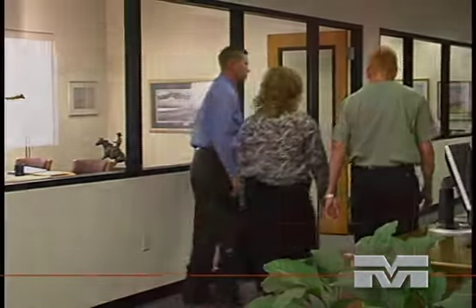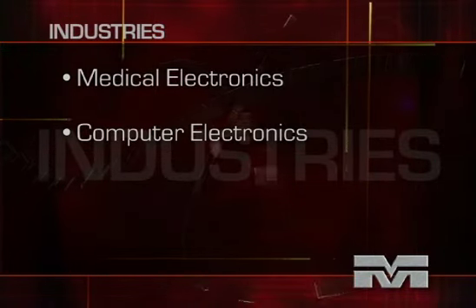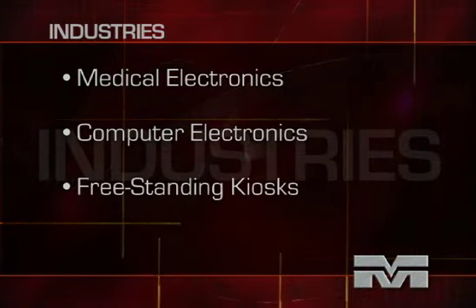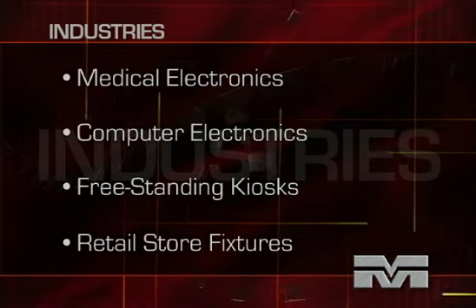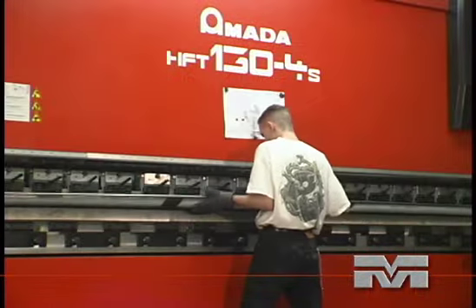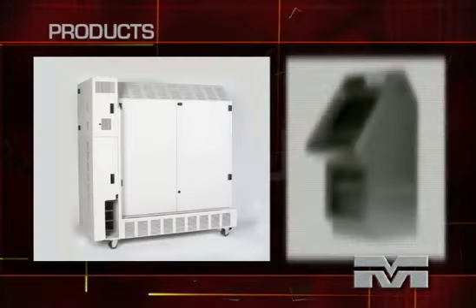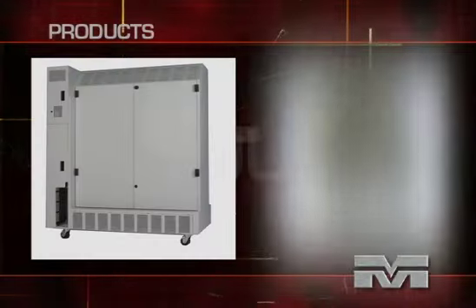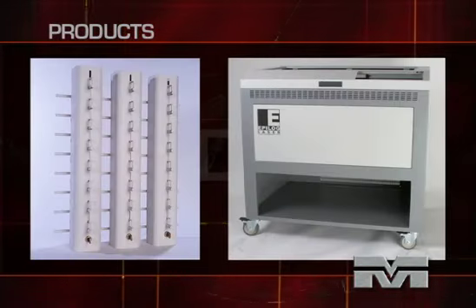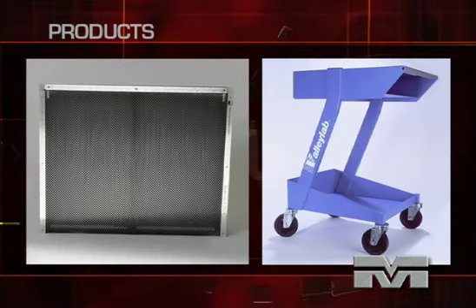We serve customers in a wide range of industries including medical electronics, computer electronics, freestanding kiosks, retail store fixtures, and many other industries. Majestic Metals is dedicated to being the industry's very best. We provide customer satisfaction through producing products that meet our customer specifications and delivering their products on time. We are dedicated to remain your best choice for precision sheet metal requirements.